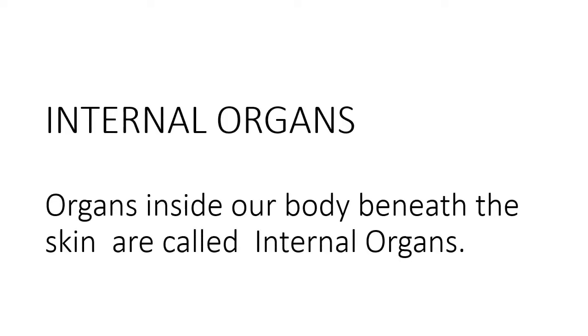Besides these external organs, there are many organs which play an important role in the proper functioning of the body. But they are very delicate. Just as our parents handle delicate things with extra care and keep them safe, our body keeps these organs inside it to give them extra protection. These organs are called internal organs.